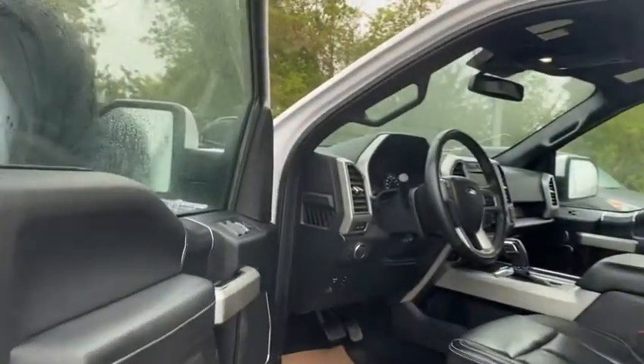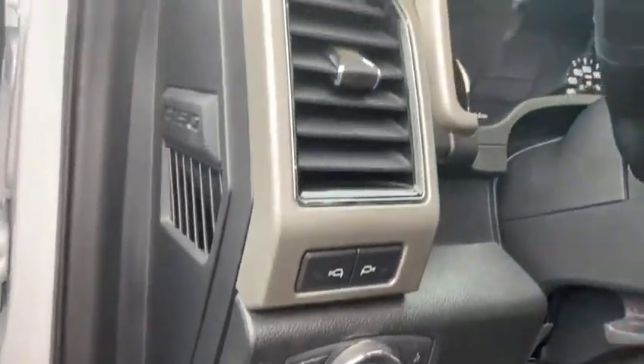Come on in here and take a look on the inside. Super loaded truck, Lariat package — you got all the bells and whistles: leathers, heated seats, vented seats, power, everything.